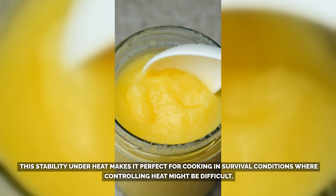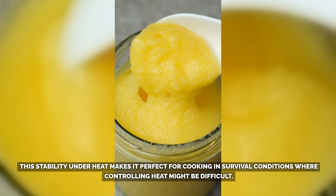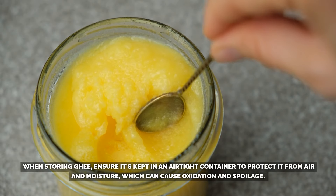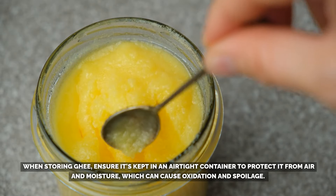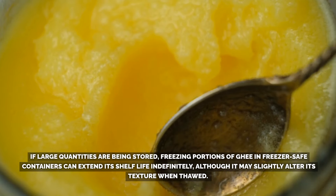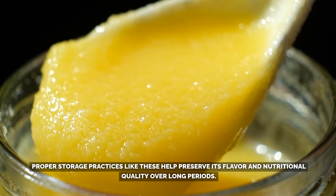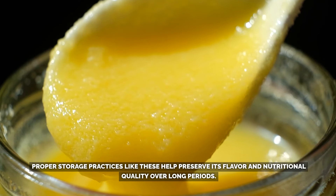This stability under heat makes it perfect for cooking in survival conditions where controlling heat might be difficult. When storing ghee, ensure it's kept in an airtight container to protect it from air and moisture, which can cause oxidation and spoilage. Freezing portions of ghee in freezer-safe containers can extend its shelf life indefinitely, though it may slightly alter its texture when thawed. Proper storage practices help preserve its flavor and nutritional quality over long periods.